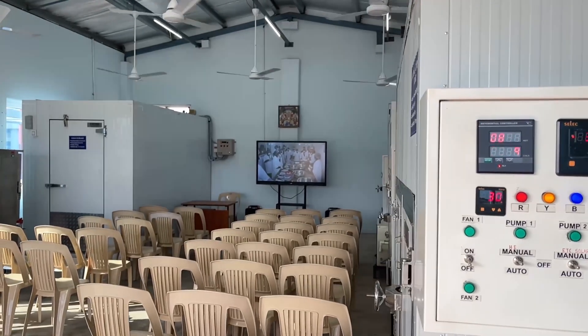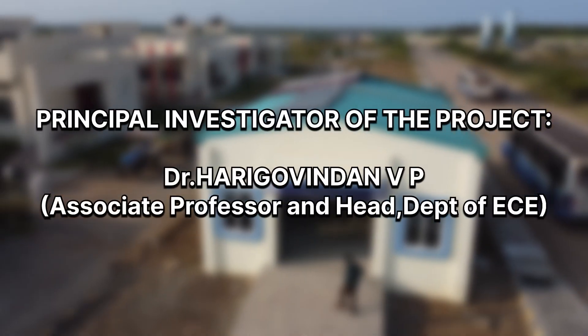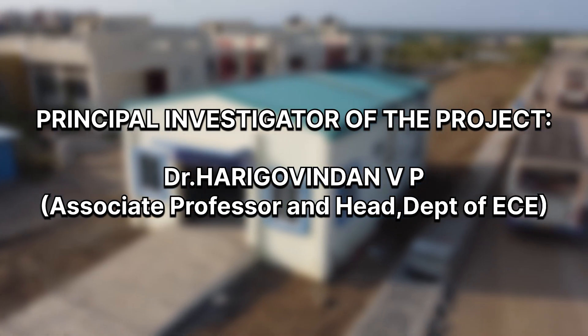Two inventions as part of the project were filed for patent. Dr. Harigo Vindan B.P., Associate Professor and Head, Department of ECE, NIT Puducherry, is the principal investigator of this project.